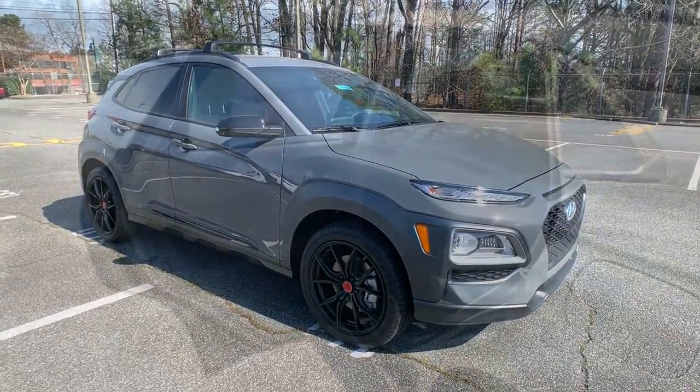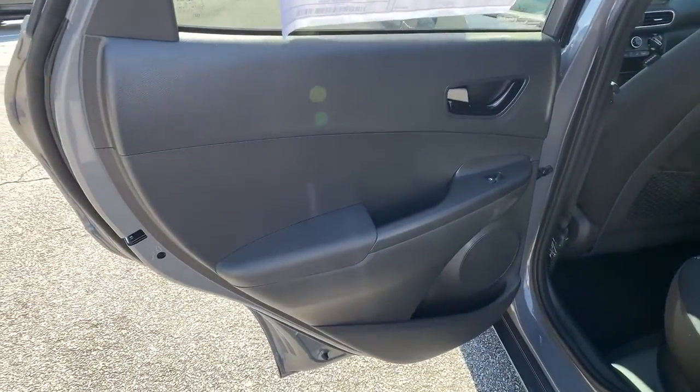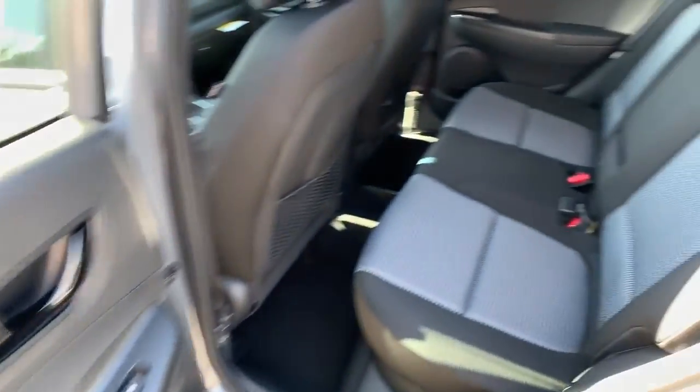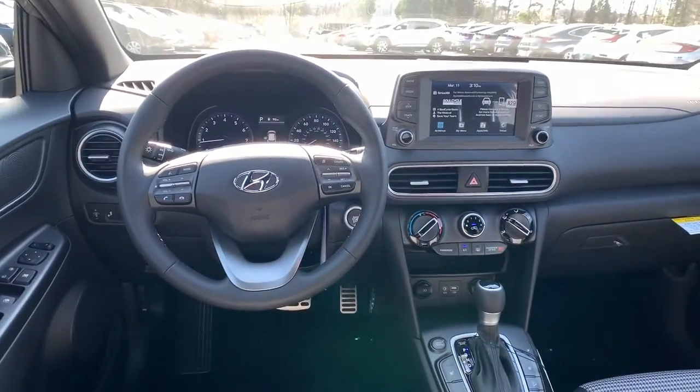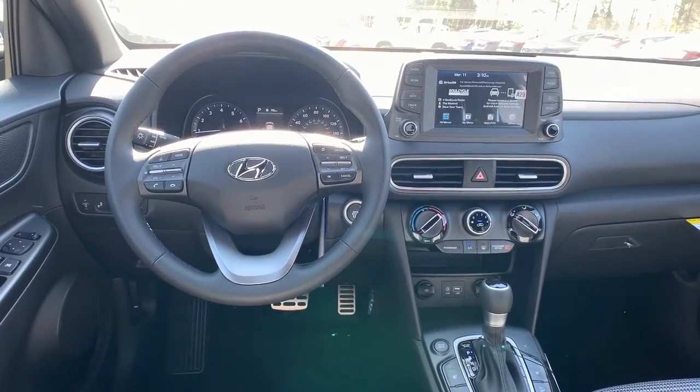Keyless entry, backup camera, premium sound system, lane keeping assist, keyless start, remote engine start, heated mirrors, satellite radio, blind spot monitor, heated front seat.